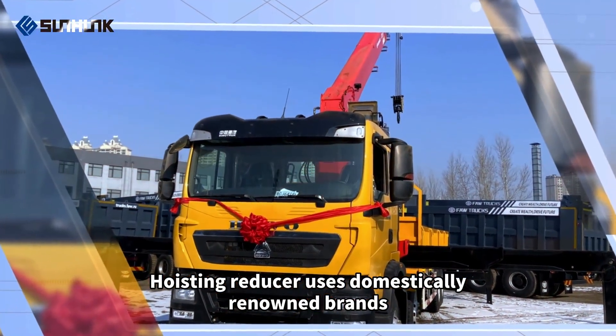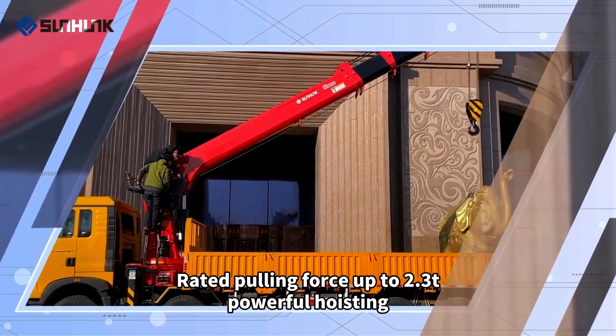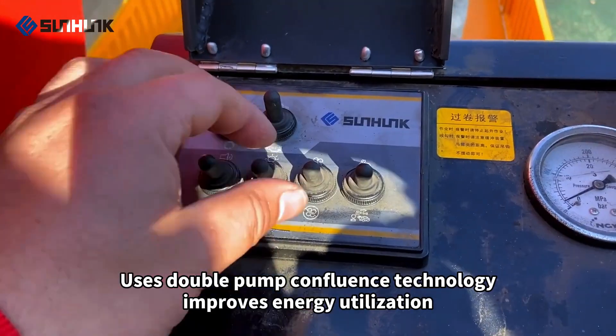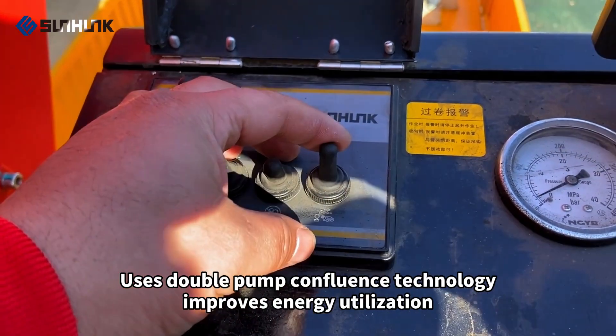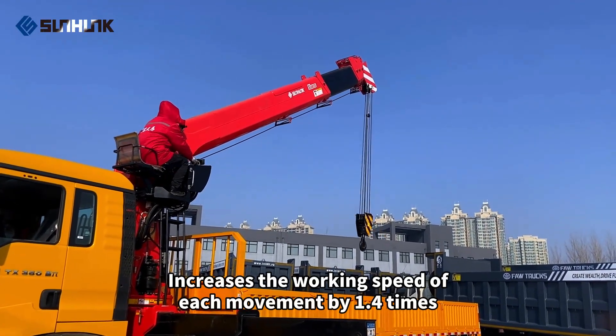Hoisting reducer uses domestically renowned brands. Rated pulling force up to 2.3 t — powerful hoisting. Uses double pump confluence technology, improves energy utilization and increases the working speed of each movement by 1.4 times.